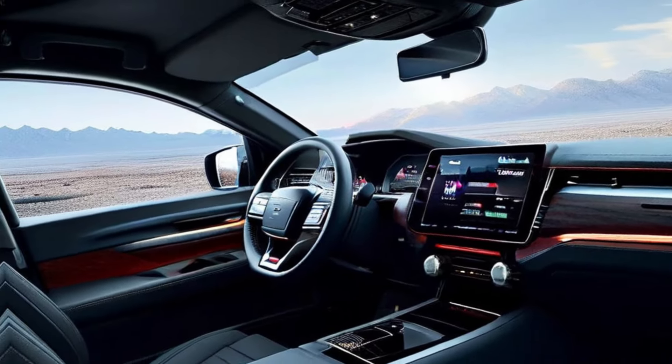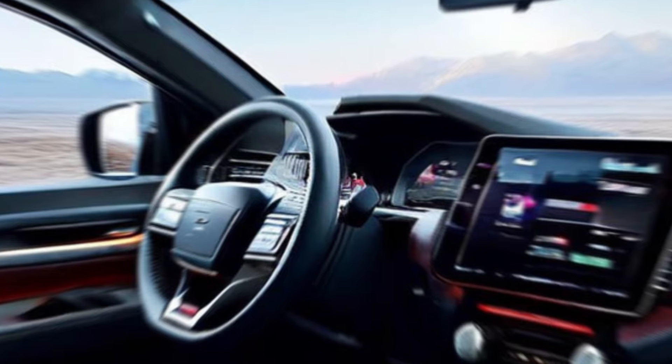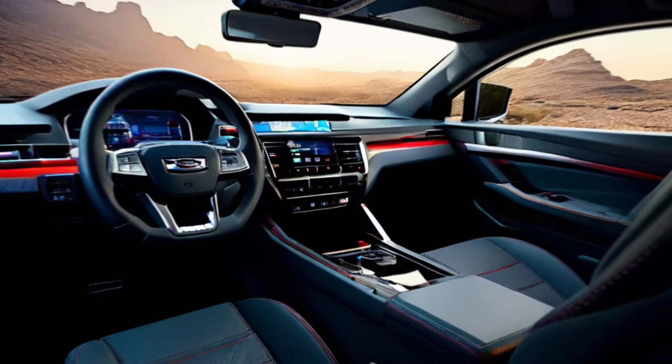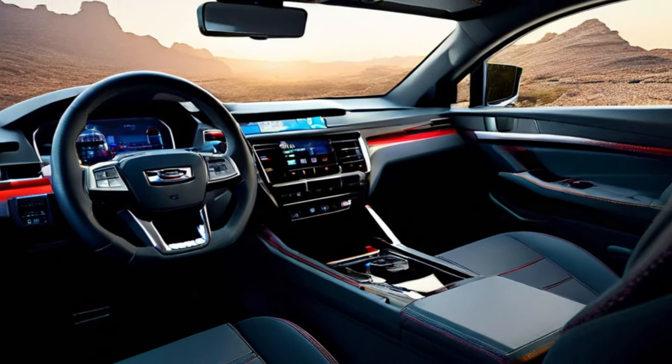Interior comfort. Slide inside and experience a world of comfort and connectivity. The D-Max's redesigned interior is a haven for both work and play. Premium materials and improved ergonomics create a driver-focused cockpit, while ample passenger space ensures everyone enjoys the ride.